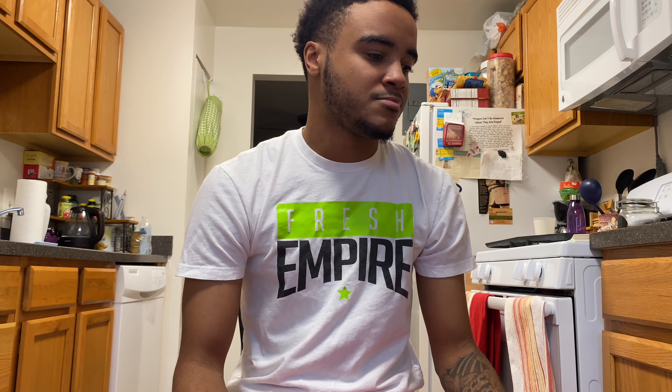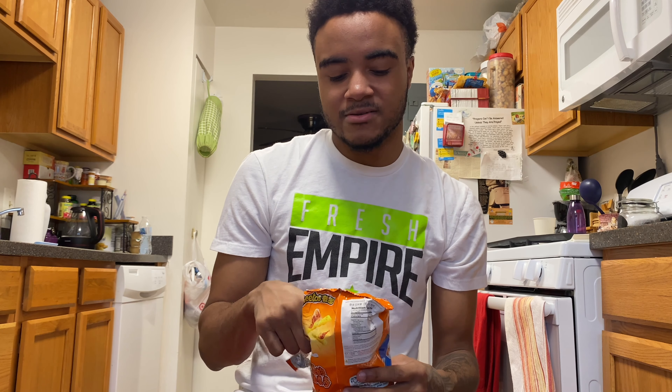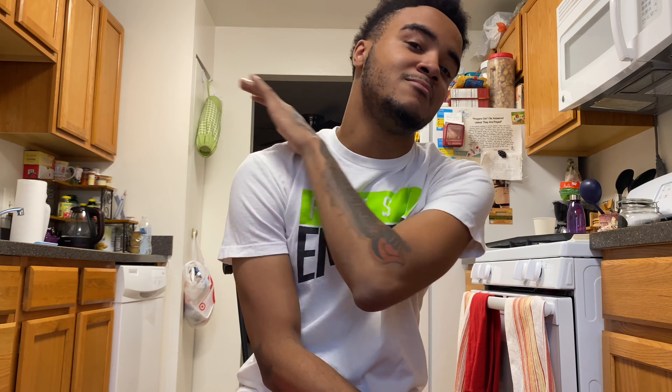I have to rate it — it doesn't taste like too much cheese though. I give it a 7.5 out of 10. It's not that bad. I thought these were gonna be worse. Anyway, that's about it. Thank you for tuning in — like, comment, subscribe. I'm gonna keep dropping snacks, I'm gonna keep getting snacks, I'm gonna keep this going. Thank you.